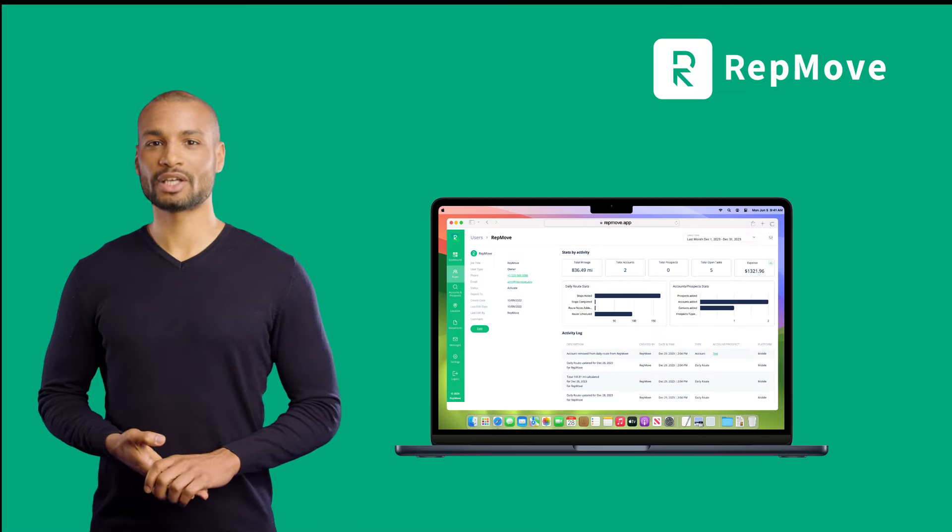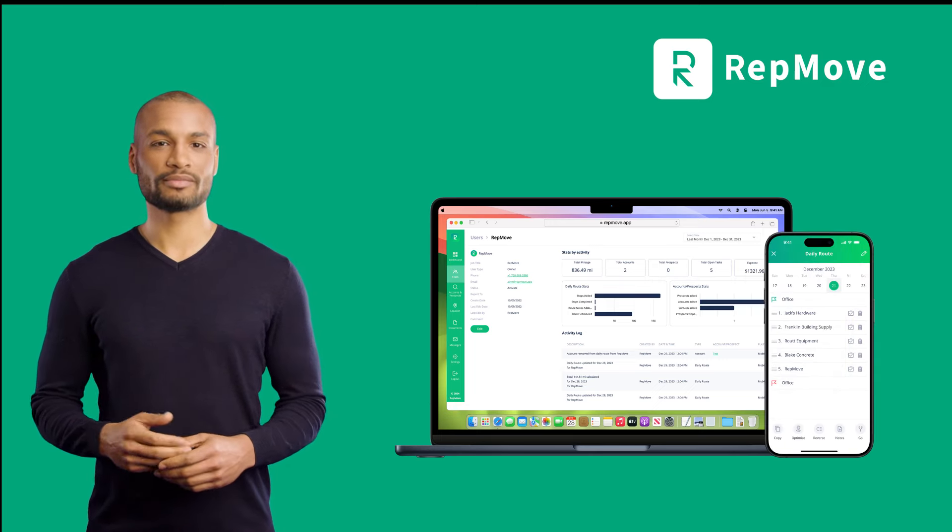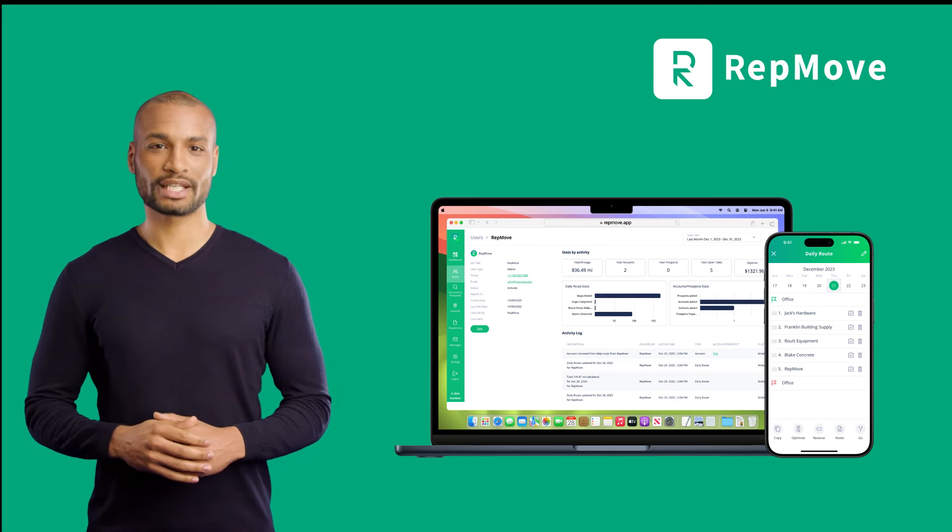Looking to take your field sales team's performance to the next level? You need the right tool — one that takes the best features from an enterprise-grade CRM and powers it with an easy-to-use app your reps will love, giving you a purpose-built field sales platform.